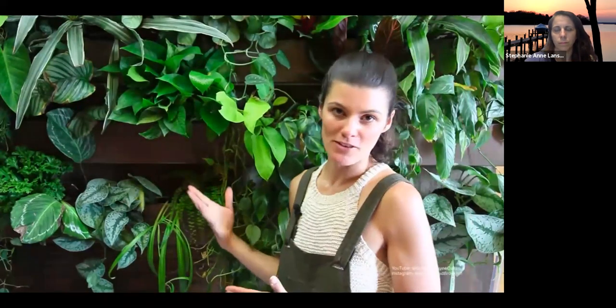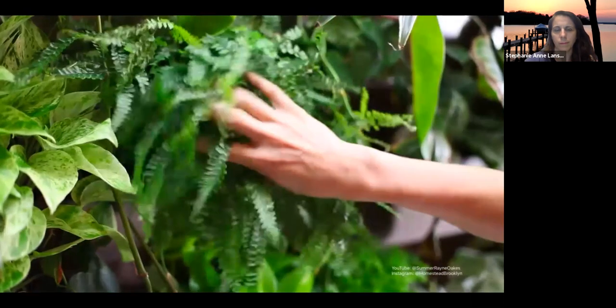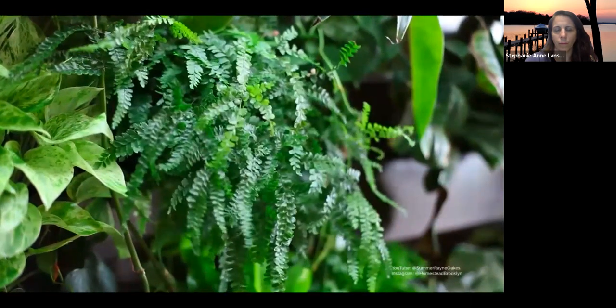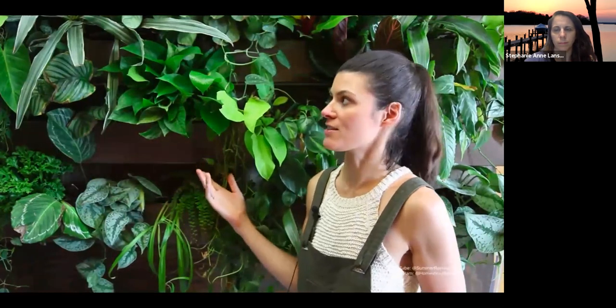What I love about the felted pockets is that you can move them around and switch plants out from time to time. This time I'm trying maidenhair fern in the vertical garden for the first time. If I see browning around the edges or wilting, I'll know it's not the right plant — but that flexibility is what makes it great for testing what works in your particular vertical garden.